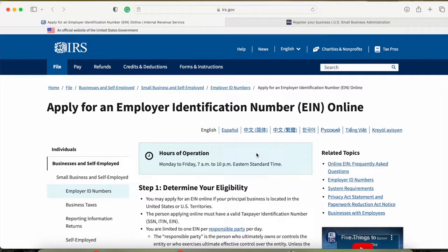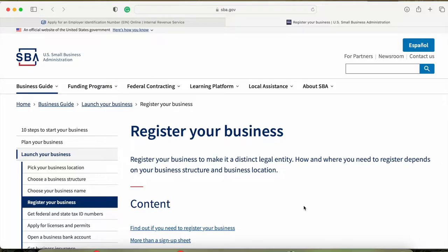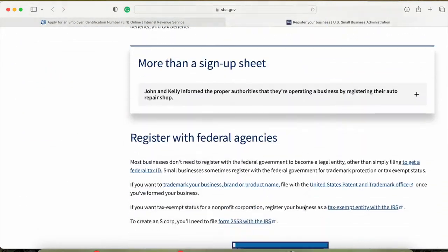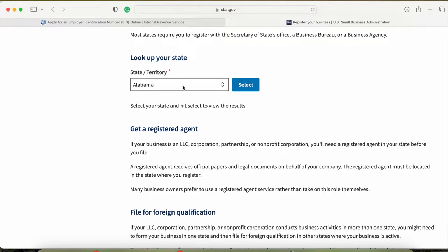To apply for your EIN, go to IRS.gov and hit 'Apply Online Now' — I'll link this in the description. You also need to register with your state, which is different in every state. If you scroll about halfway down the page, you'll find your state's requirements for the Secretary of State. Click your state, hit select, and it'll tell you exactly what you need to do.